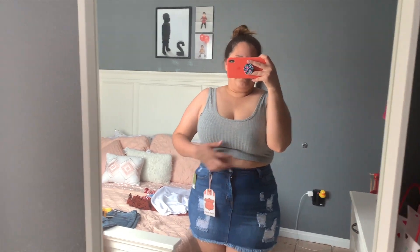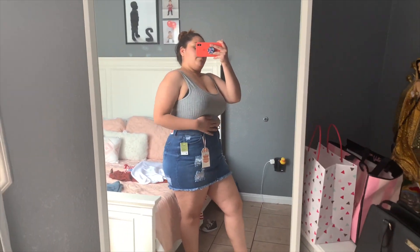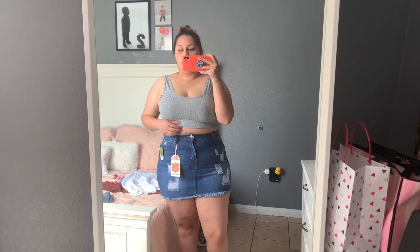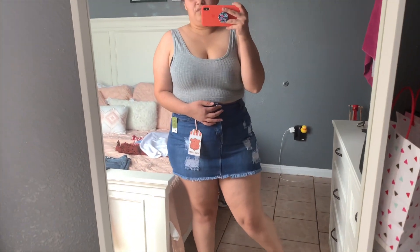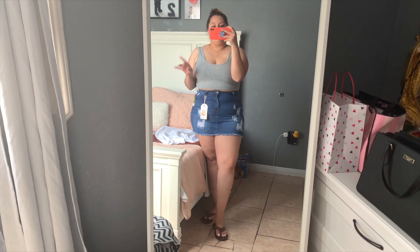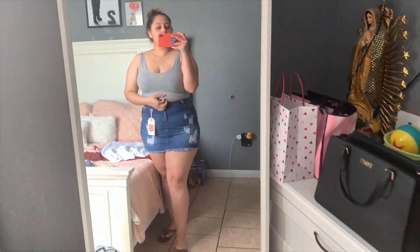I wasn't going to show this outfit because the shirt is super small — it literally only covers my bra. I'm not confident enough to wear something where my stomach comes out. Personally it's just not my style, though I know it's natural and others can wear it. The shirt was only five or six bucks, so if you're into cropped tank tops definitely check out Ross for those.